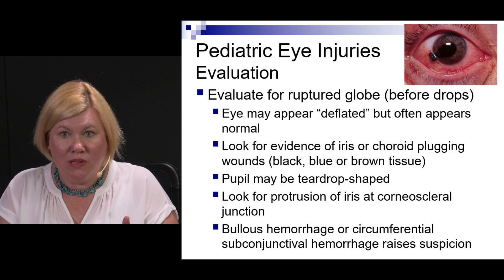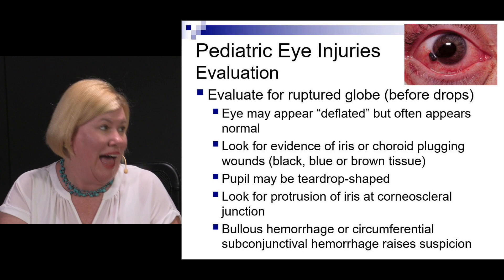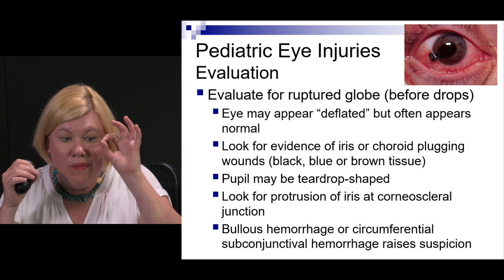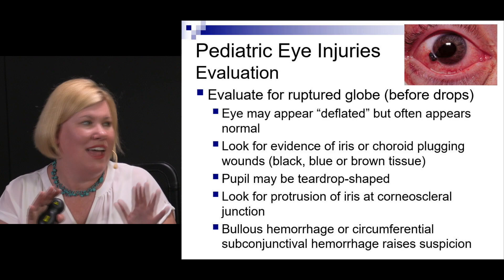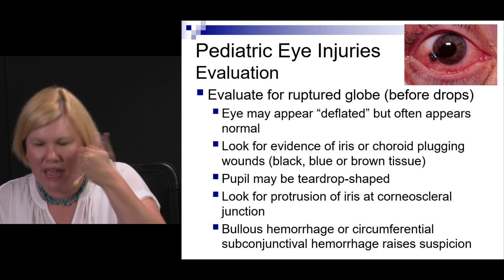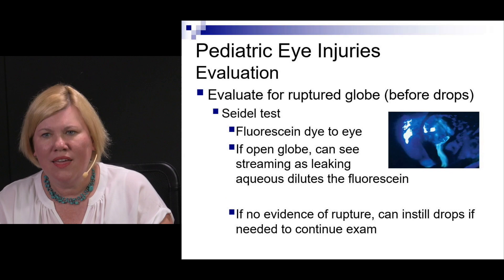For ruptured globe, the eye itself can give clues before you even start assessing. Sometimes the eye looks deflated because fluid is leaking out — like a flat basketball. Sometimes it can look normal, so a normal appearance doesn't rule out an open globe. Look for iris or choroid tissue coming out through a wound to plug it. The pupil can be teardrop shaped, you might see iris protruding, hemorrhage, or circumferential subconjunctival hemorrhage — all raising suspicion for a deeper injury.